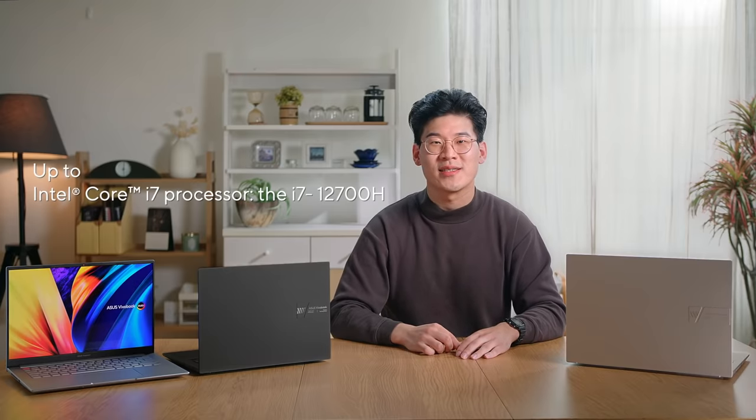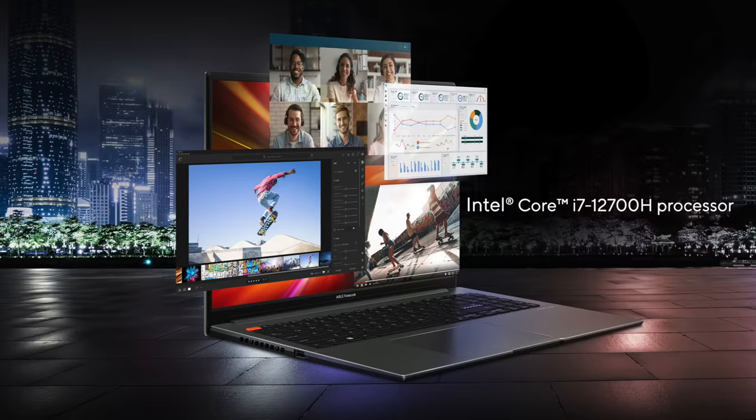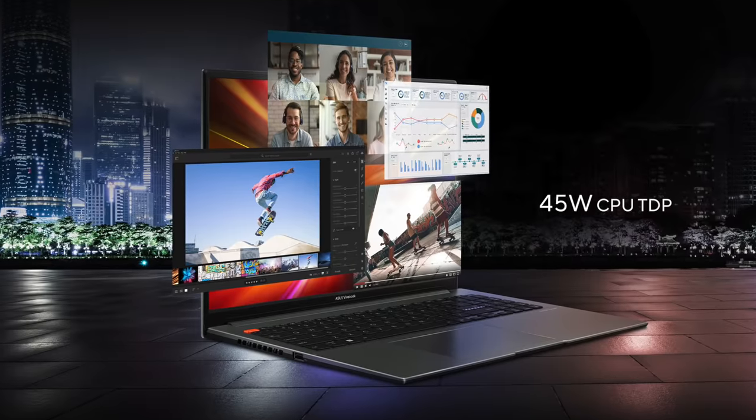Powered by up to the latest top-of-the-line Intel Core i7 processor, the i7-12700H, the Vivobook S14X and S16X keeps up with all your productivity and entertainment needs effortlessly, whether it's streaming, browsing, editing, video chatting, or just taking care of work. The Alder Lake H45 processor can be boosted up to a TDP of 45W and provides up to almost 2.7x improved performance compared to the previous generation Tiger Lake U15, according to Cinebench R20 benchmarks. It's the fastest performing generation of CPUs to date.